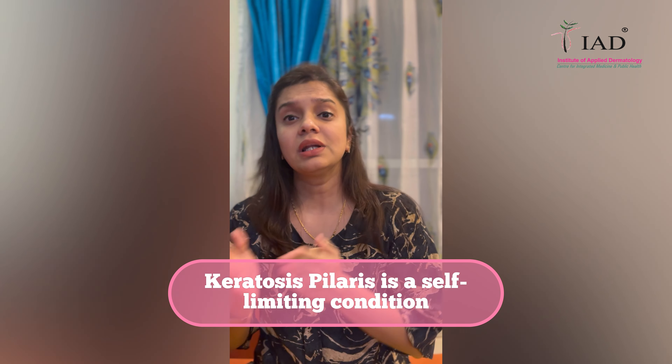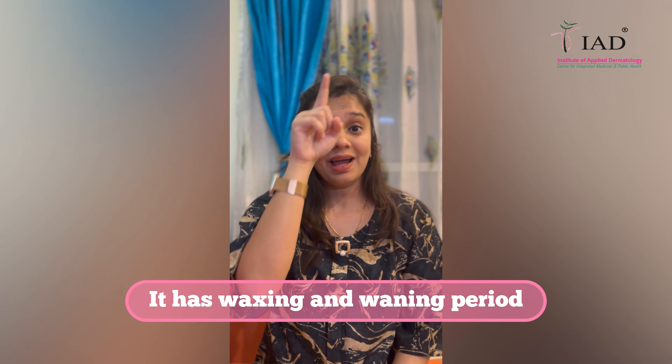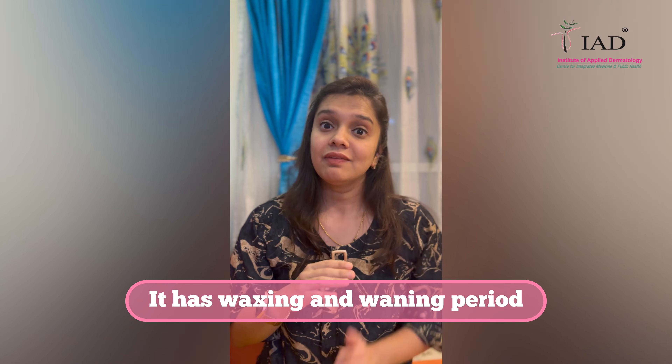If you have keratosis pilaris, you need to understand that it is a self-limiting disease, meaning it cures and vanishes on its own over a period of time. However, it has a lot of waxing and waning periods — there are times when it increases, with itching and a grainy or sandy texture, and other periods where it is absolutely not there and your skin feels completely normal.